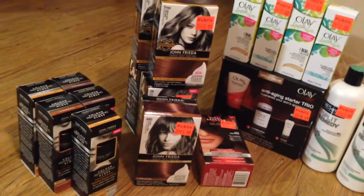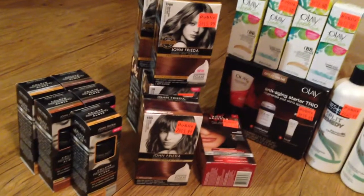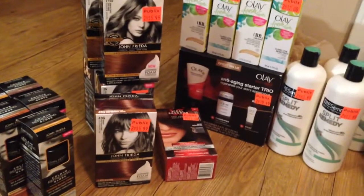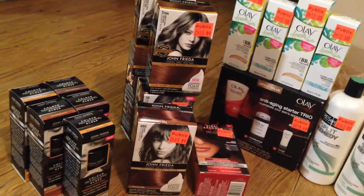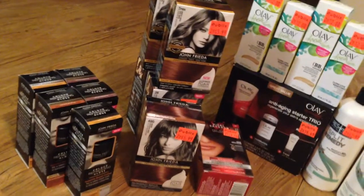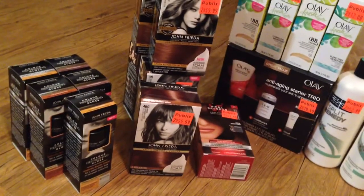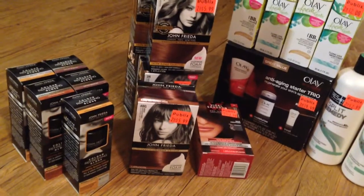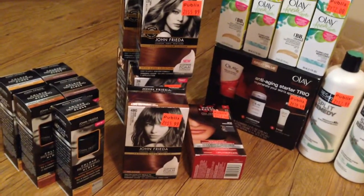Hi guys. So I wanted to show you my Publix haul. I went to Publix thinking I was just going to get a few things. I got the Mueller Yogurt, I got some Hebrew Nationals that were buy one get one free, and of course I got the naturally fresh salad dressing.